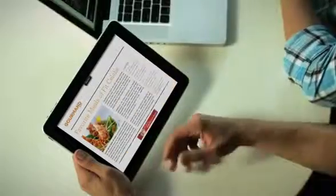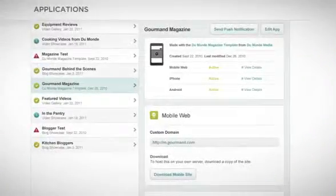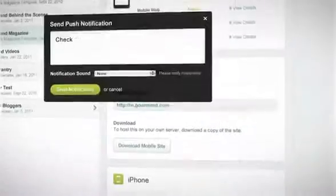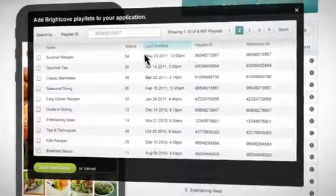But developing a great app is just the beginning. Once your apps are live, App Cloud makes it easy to update and manage your content from one place. You can even change your styles, branding, and navigation on the fly without having to republish to the app stores.